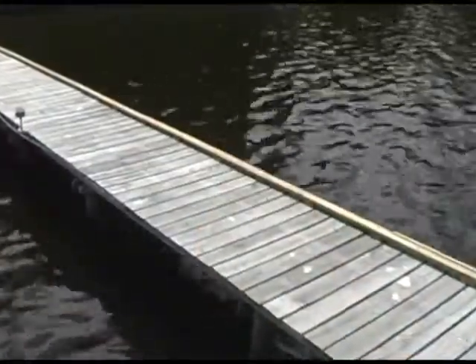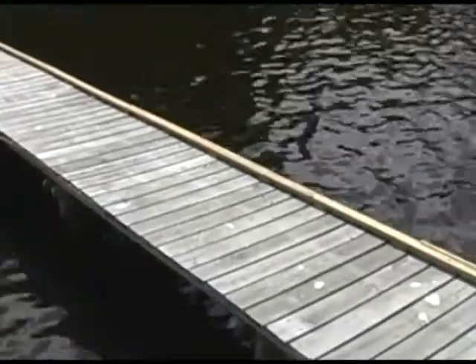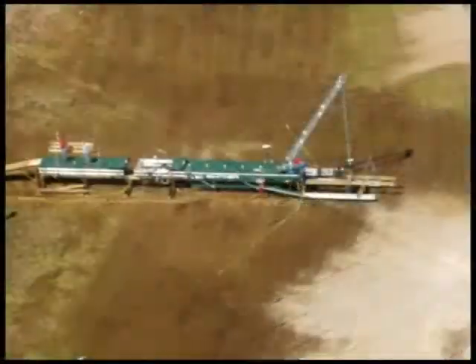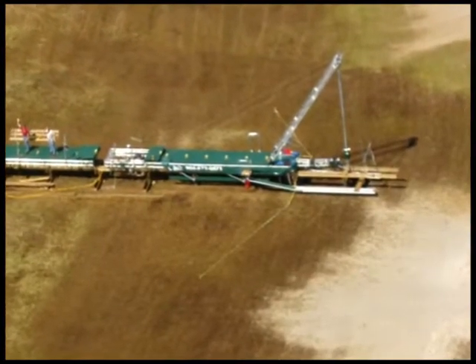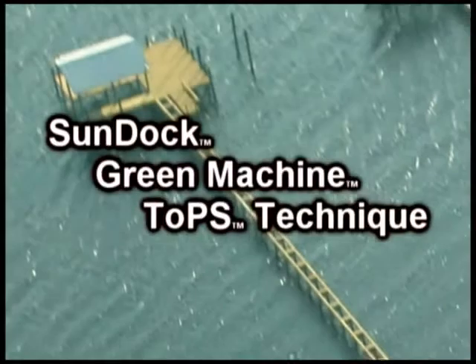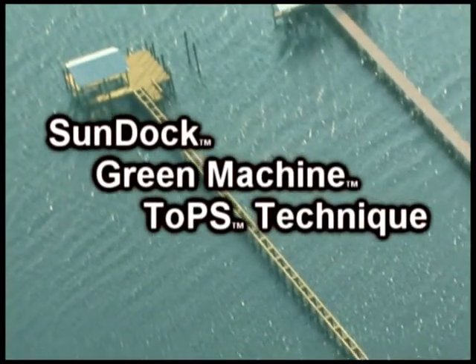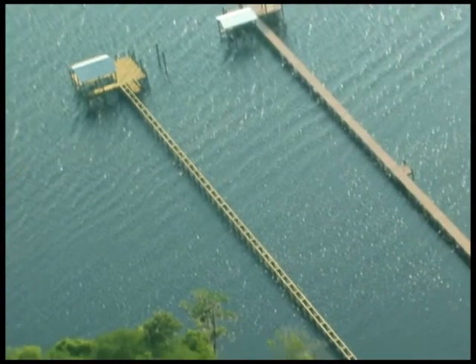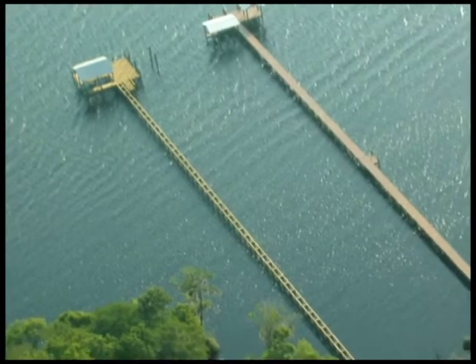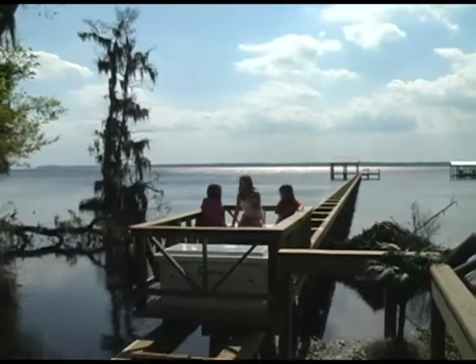After construction, if shading is not an issue, traditional deck boards can be added for access to the end platform. We will be happy to work with other dock building companies who share a concern for protecting our natural resources and are interested in learning the TOPS technique. The SunDock, the green machine, and the TOPS technique — a complete solution that achieves the goals of the homeowner, the conservationist, and those charged with protecting our natural resources. A solution that you can permit with confidence.